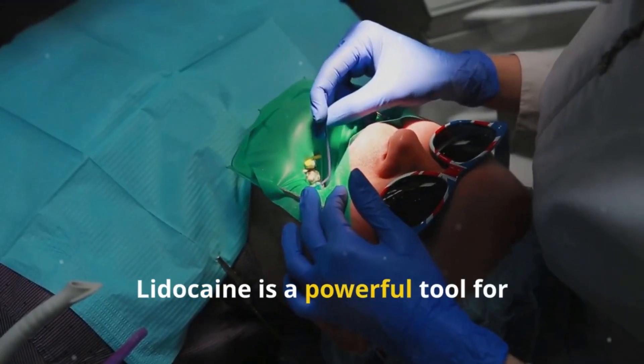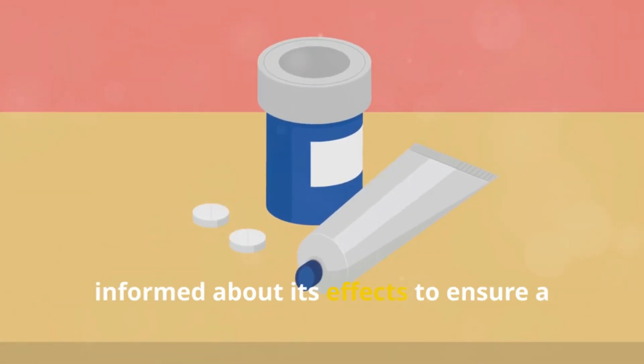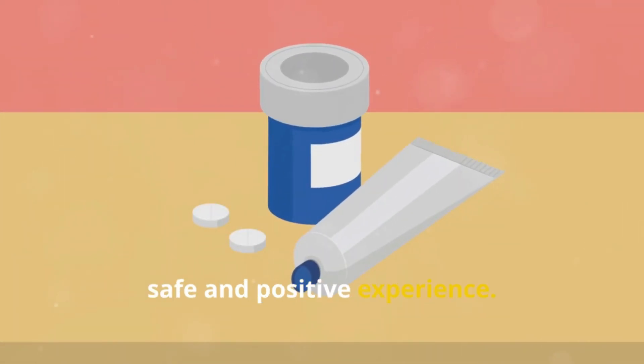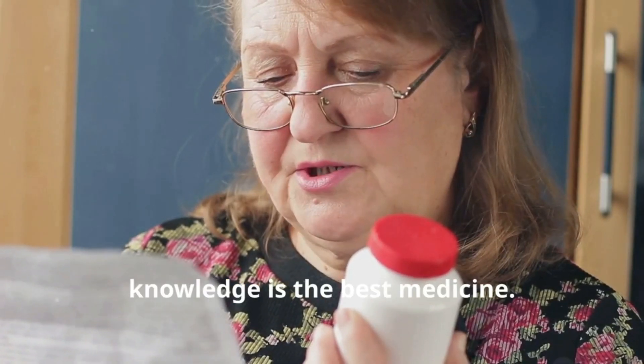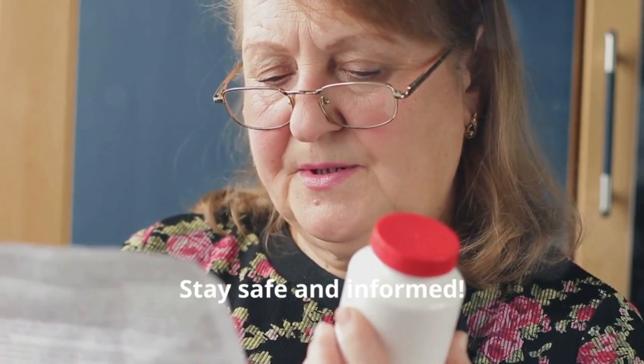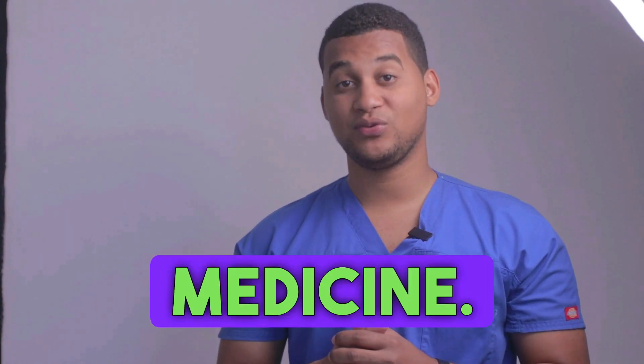In conclusion, lidocaine is a powerful tool for controlling pain locally. Make sure to use it correctly and stay informed about its effects to ensure a safe and positive experience. That's all for today. Remember, knowledge is the best medicine. Stay safe and informed. If you've made it this far, let us know in the comments why you're using this medicine.